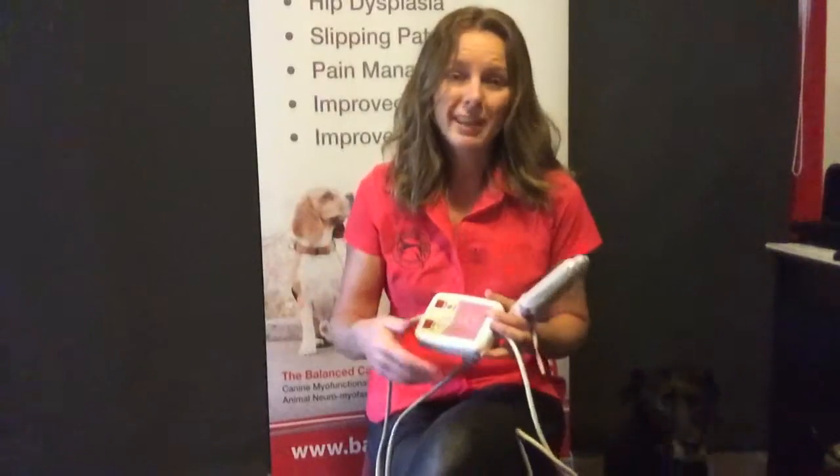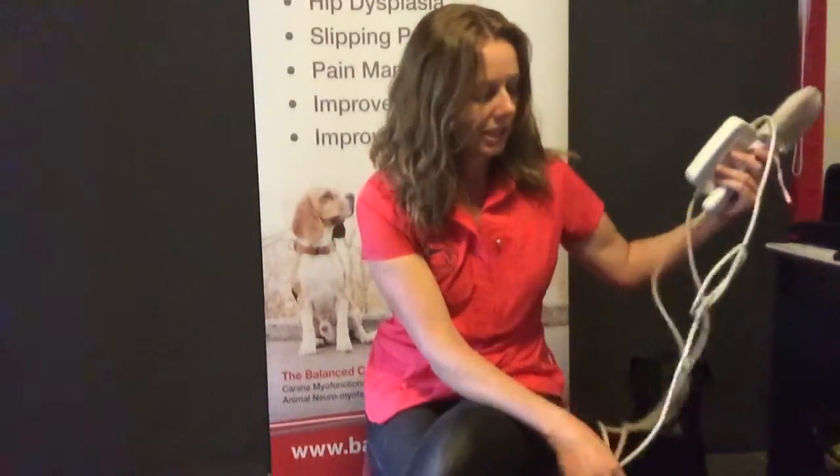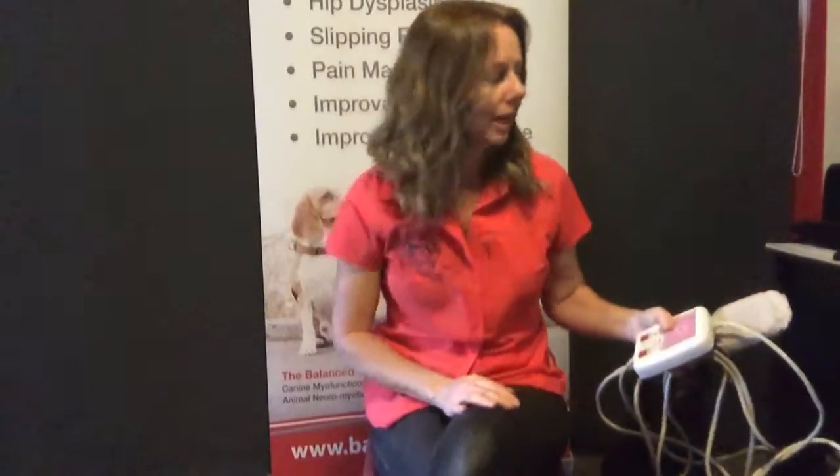Areas that have lower circulation could be old injuries and muscle strains, things like that. This is a great unit. The effects of this unit will stay in the dog for a couple of hours afterwards — it's almost like having a heat pack on for a couple of hours.